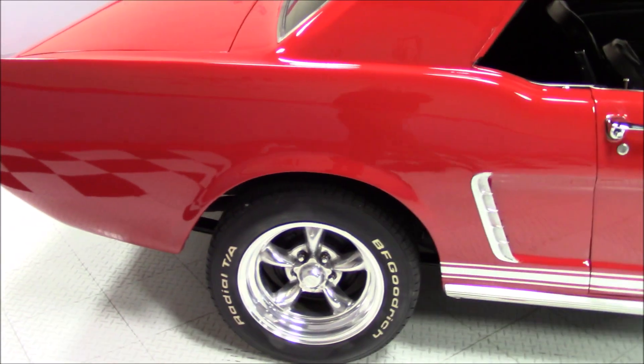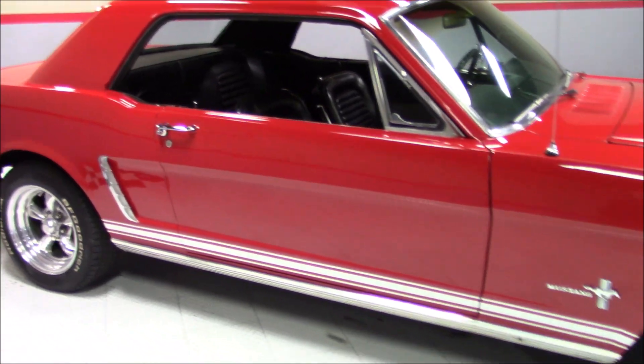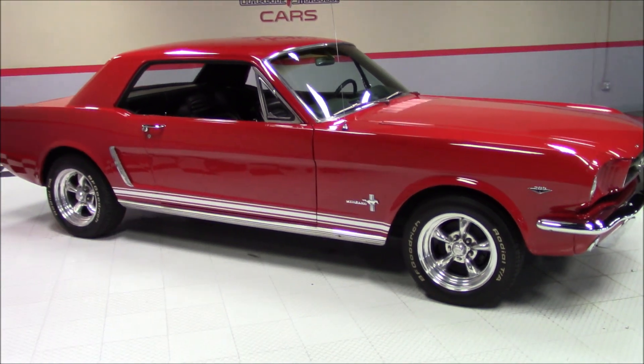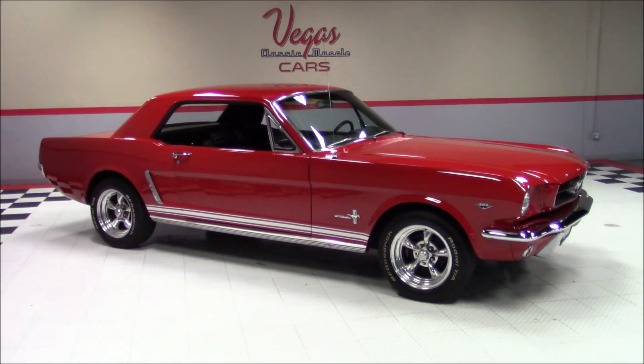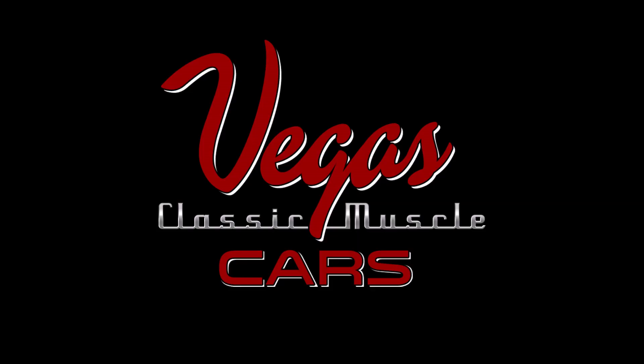Make sure to keep up with our website at VegasMuscleCars.com as our inventory is constantly changing. Or give us a call at 702-450-2277. Also, go ahead and follow us on Facebook, Twitter, and Instagram. Vegas Classic Muscle Cars — classic automobiles. They're what we love and they're who we are.